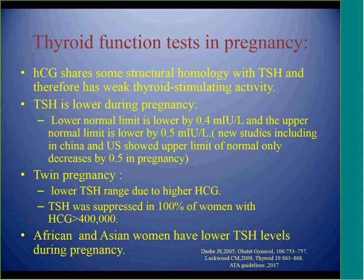Suppressed TSH can be normal during pregnancy, especially in twin pregnancy where we have increased levels of HCG. Also, in African and Asian women, lower TSH can be a normal variant during pregnancy.